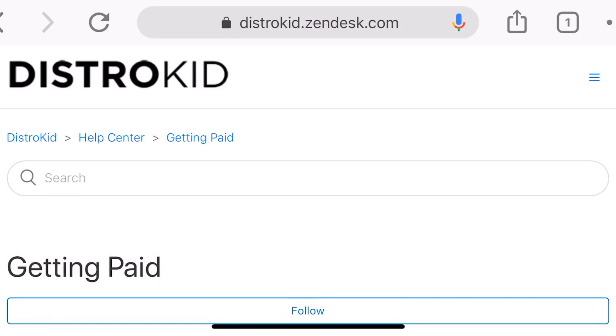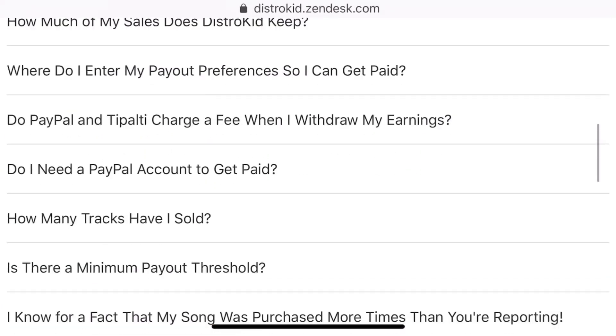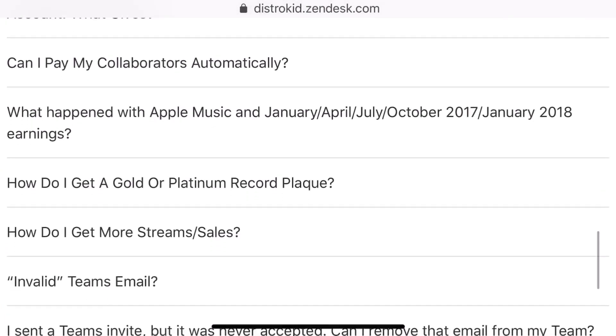First things first, DistroKid actually have a really great help article all about getting paid. That'll be linked down in the description, so please refer to that if you've got more detailed questions. But now let's jump into the most frequently asked questions about how to get paid for your music with DistroKid.